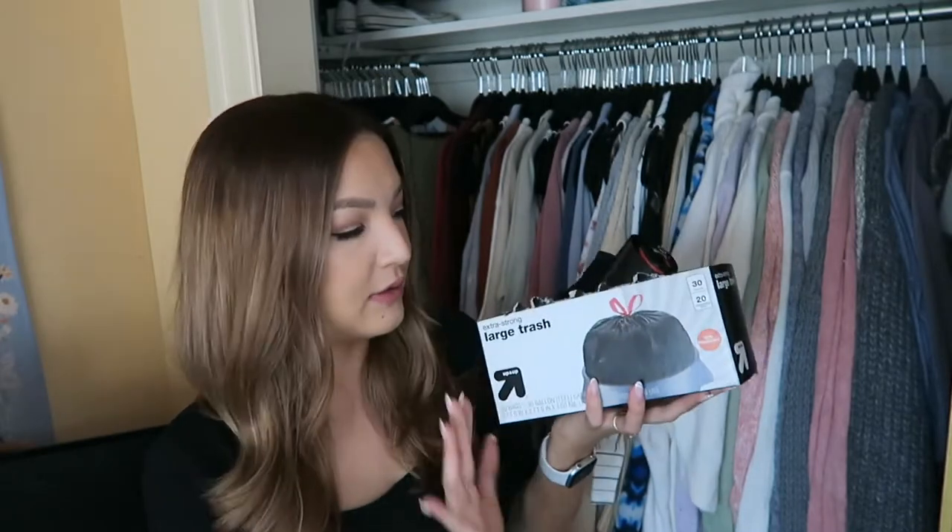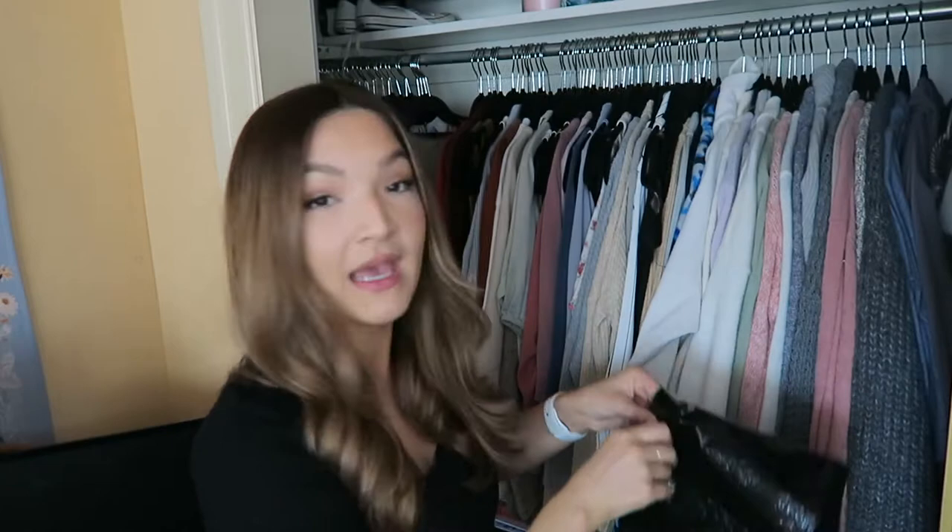Before starting this process, I did fully declutter my closet. If you are interested in seeing that video, I will link it below. So I already know everything in my closet I want to keep and I can just quickly bag it up. I'm going to be using these extra large trash bags — I just got them from Target so they weren't super expensive. So I saw this hack done two ways: some people put the bag over the clothes and then tie it with the strings, and then some people punched a hole at the bottom of the bag.